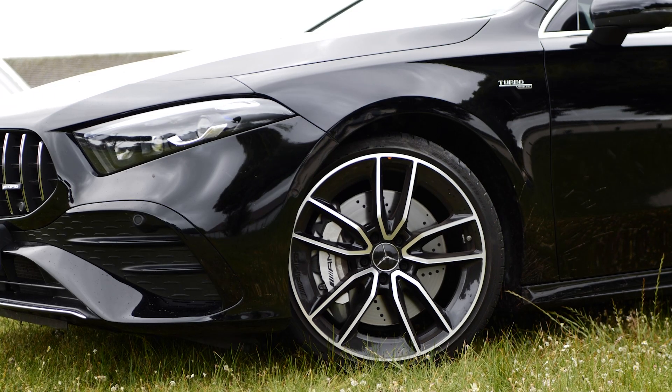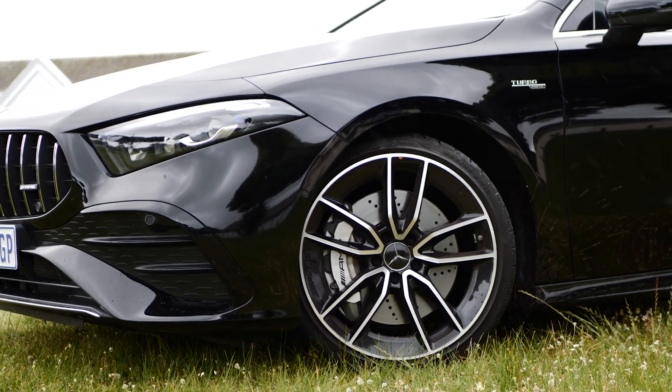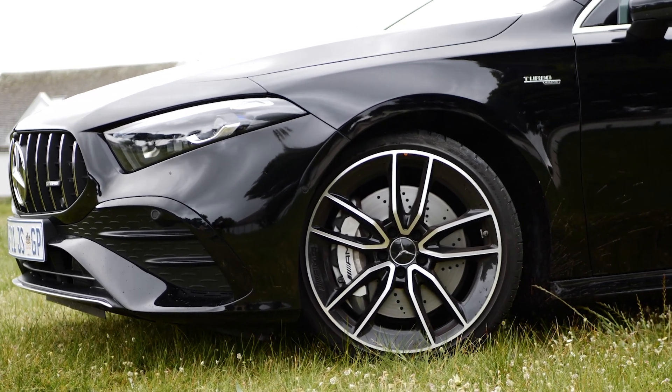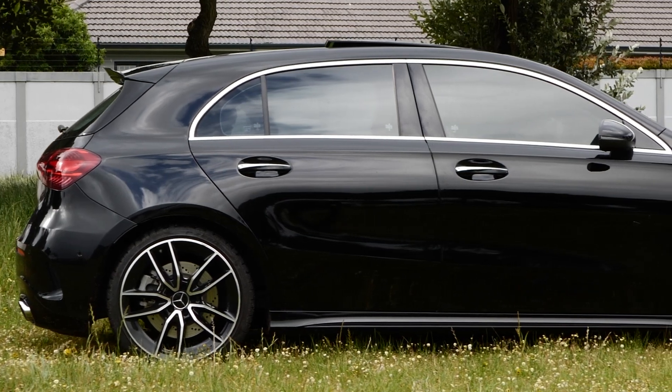18-inch alloys come standard with the A35, but this model has been spec'd with the 19-inch alloys, which look amazing. They are aerodynamic AMG alloys, and along the side is the AMG colour-coded skirting.